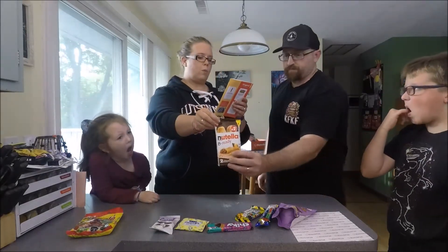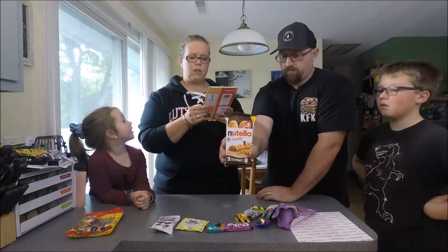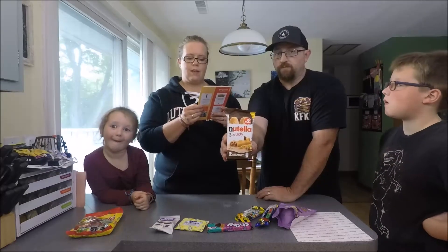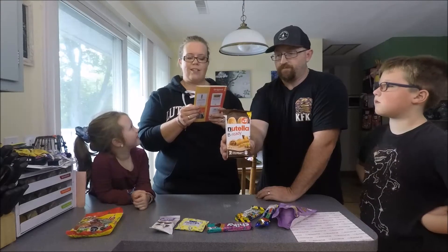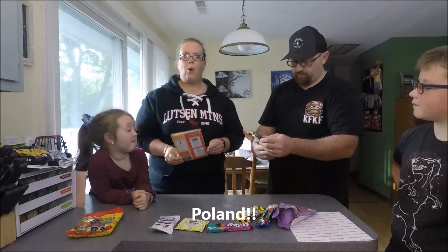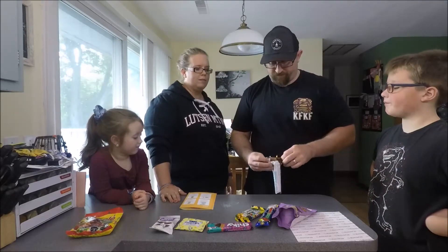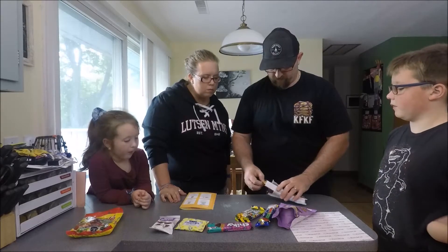Nutella Be Ready. This crisp and crunchy wafer is filled with Nutella cream and is a perfect way to get your Nutella fix on the go. So you better be ready for this taste experience. And it's from Poland. I think without the vinegar, that one would have been really good.